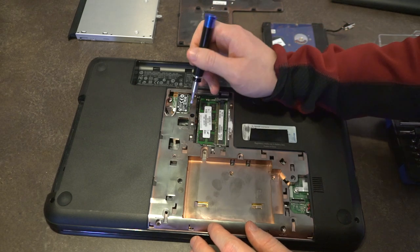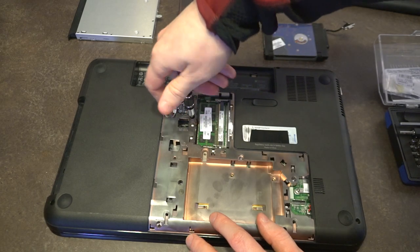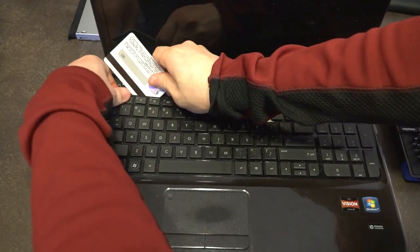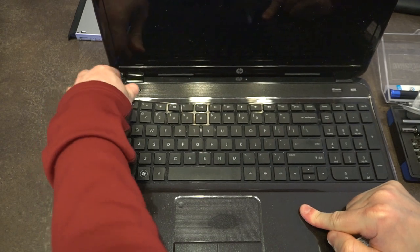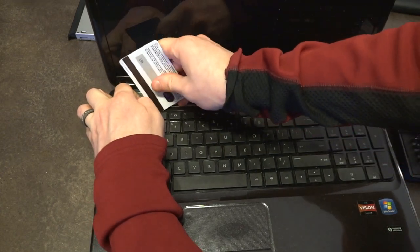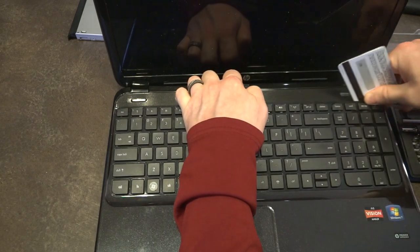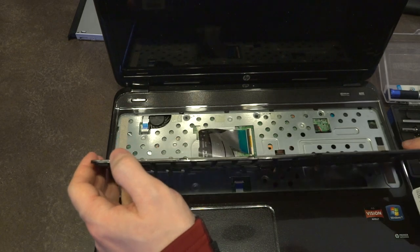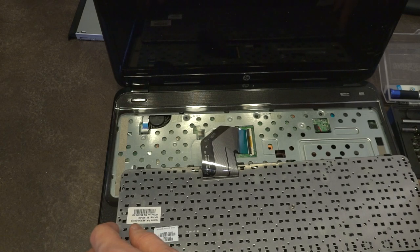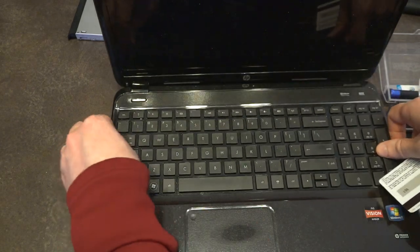The only other thing we can remove without a complete teardown is the keyboard. There's a pictogram indicating the screw location — spin that out. Using a plastic pry tool, go along and release the clips, then move the keyboard out from the bottom section. There are quite a few aggressive clips holding it in. Once free, flip it over, disengage the ribbon cable, and remove the keyboard. The trackpad ribbon cable is also visible but requires full disassembly to access.